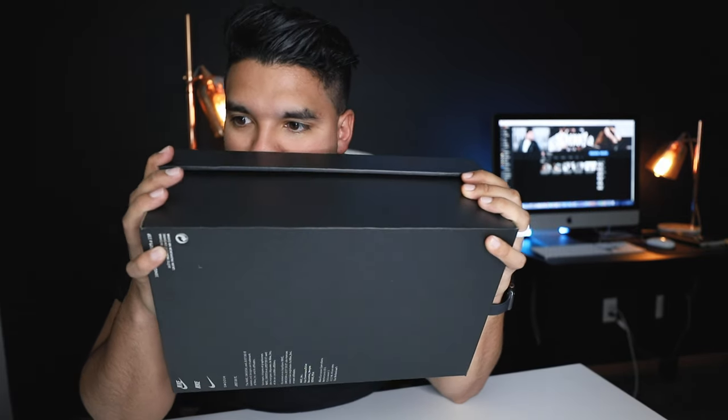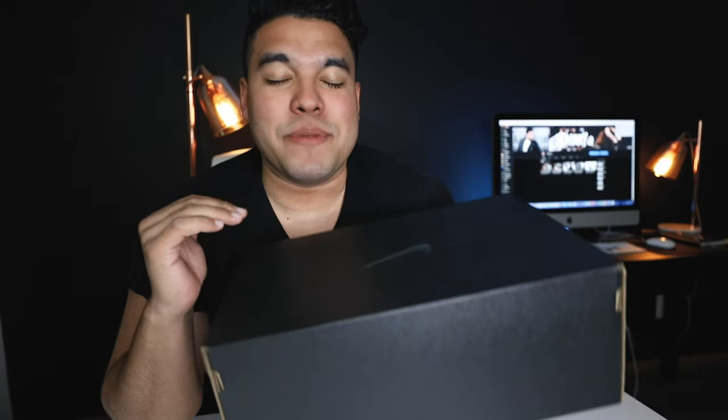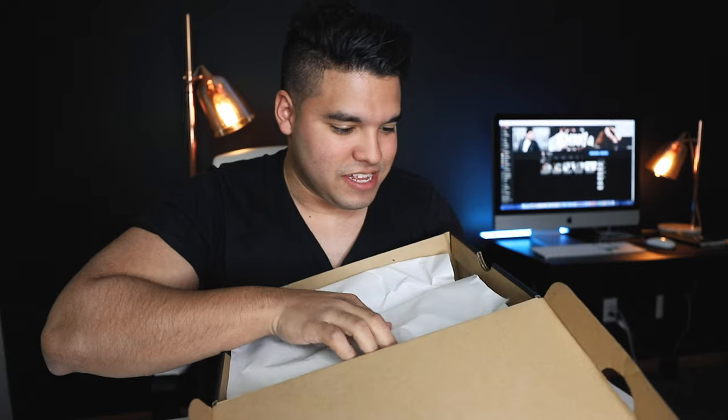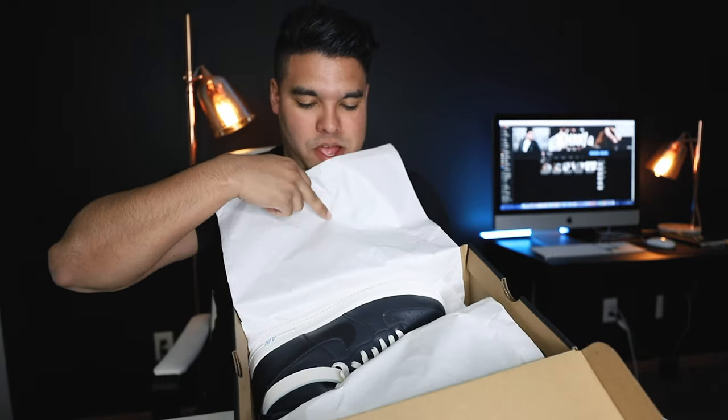Everybody talks about the smell of Nikes and the Nike box — smells like summer camp to me. Okay, let's open these. I'm gonna check these out first before you guys see them.